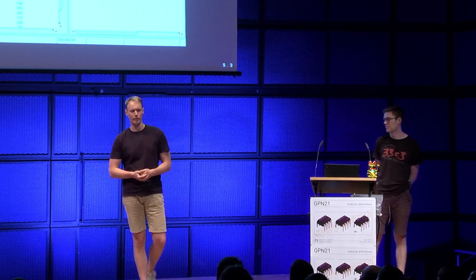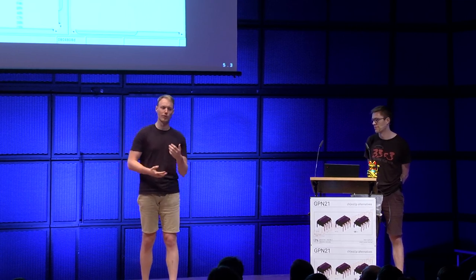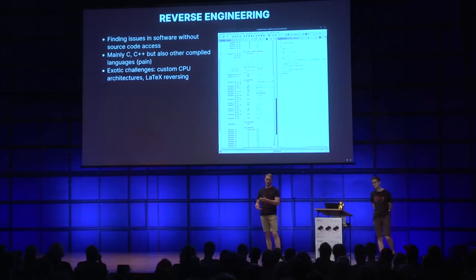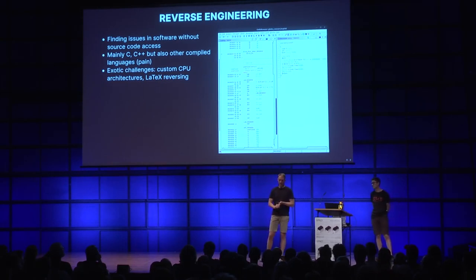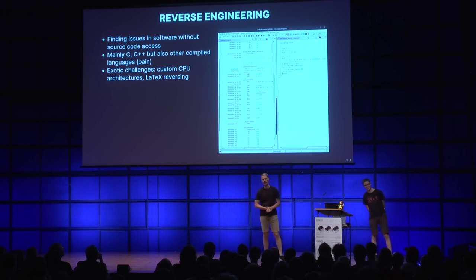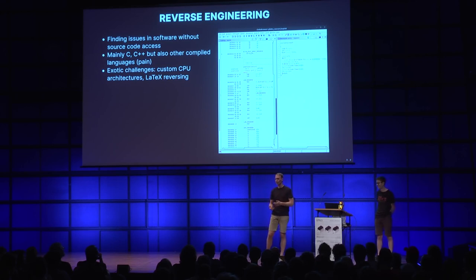We also find exotic challenges in this category - sometimes people implement custom CPU architectures and compile binaries for them, so you have to understand an application for an architecture where no tooling exists. Super obscure examples include a recent CTF challenge where someone implemented a Rubik's cube-based maze as part of a LaTeX document - an example of a reverse engineering challenge where source code was provided, but understanding what's going on is still non-trivial.